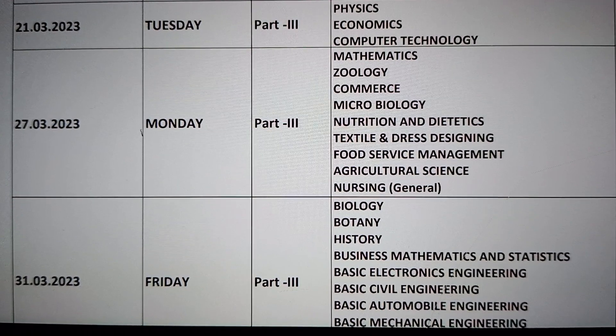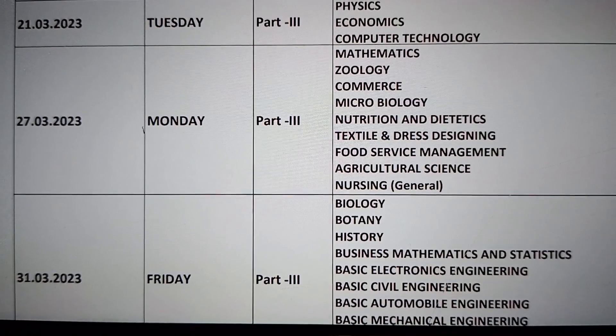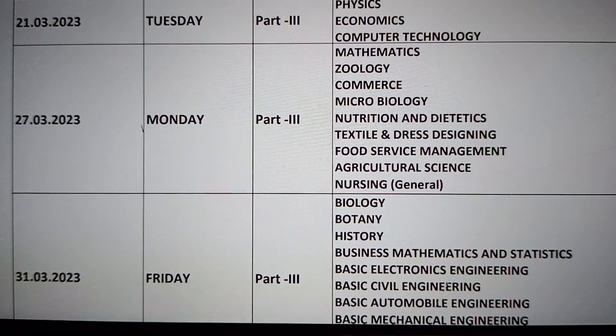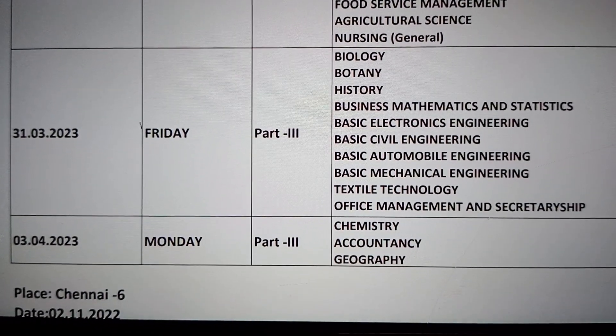The 27th exam is followed by 28th and 29th, with 3 days of study holidays on Friday. Biology, Botany, History, and Business Maths exams are held. According to your group, you will verify which subject applies to you.